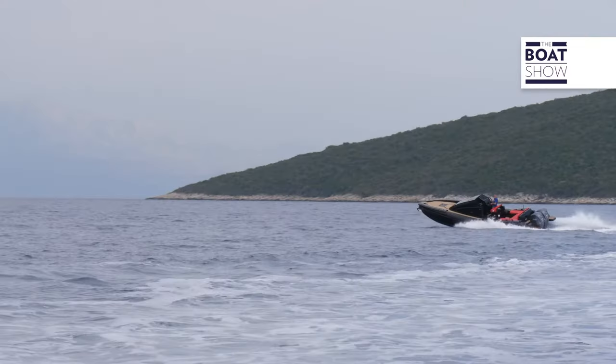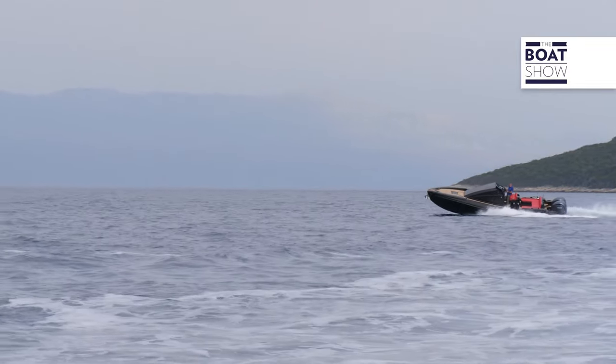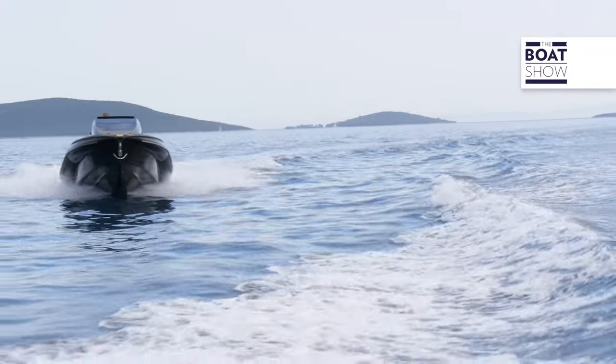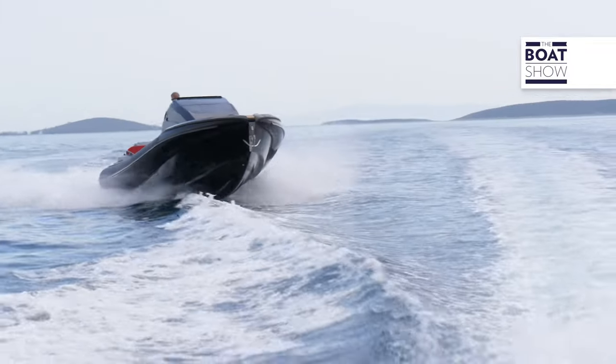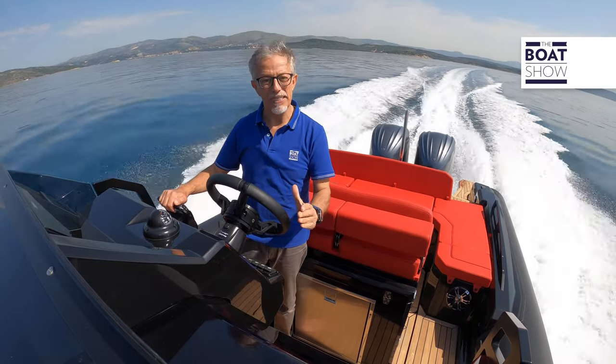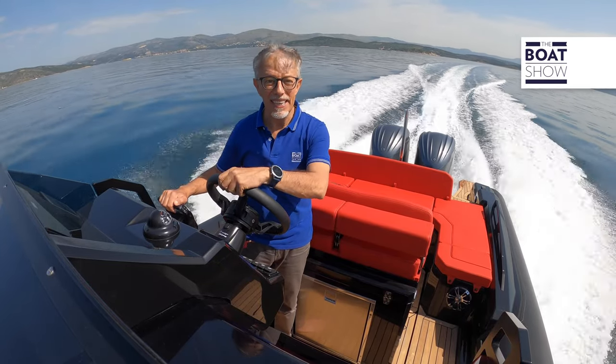Now, imagine being in a very rough sea situation and having an inflatable like this, with a sharp bow and such a high displacement. It will sail like a ferry — that is, it will maintain a more constant trim than a very light boat. Just think that at the stern, the dead rise of the hull is 23 degrees.